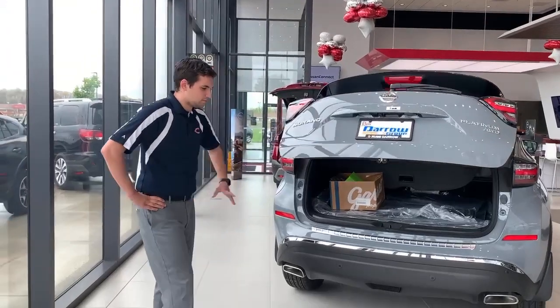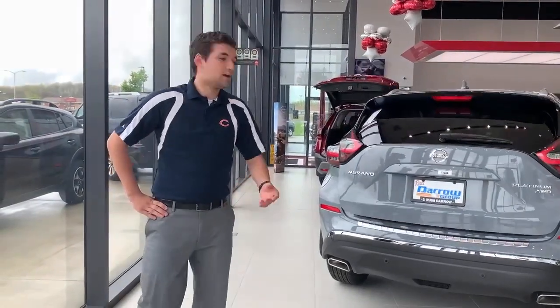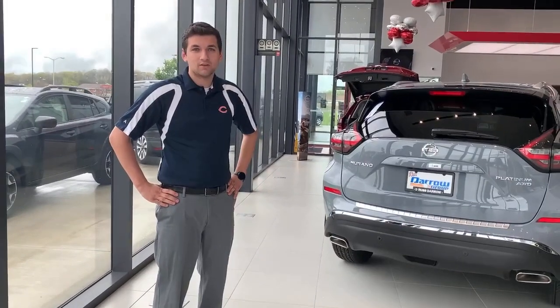If you have any other questions about me dropping a football, or anything about a Nissan, please give us a call or stop in. Go Bears!